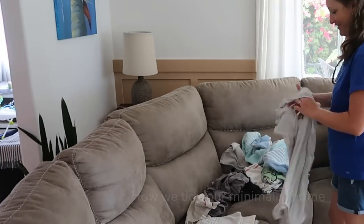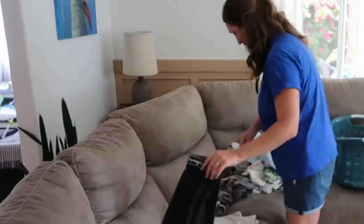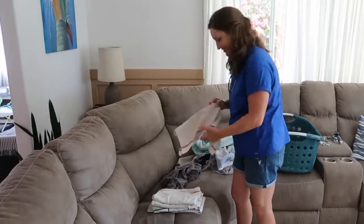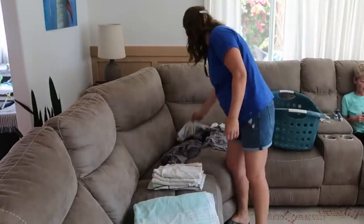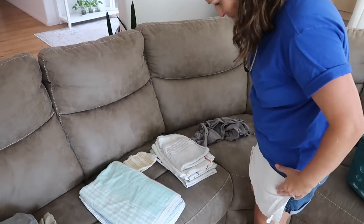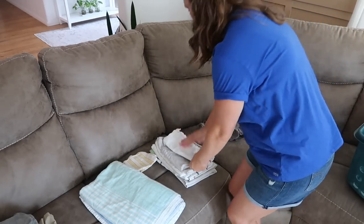When it comes to laundry I try to get everything washed, dried, and folded all in the same day if possible. Sometimes there are things left in the dryer that we just forget about. That's what happened here, so as soon as I realized that I decided to fold these items, get them put away, and do a general tidy around the house.